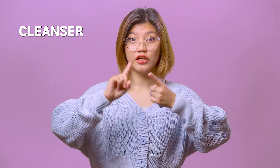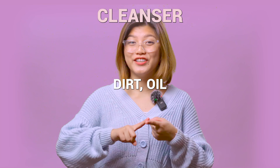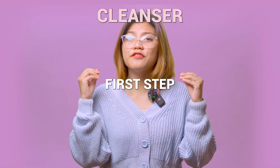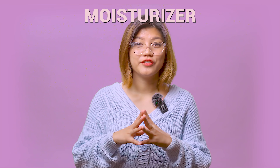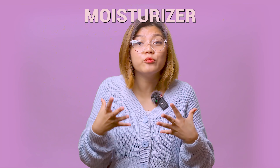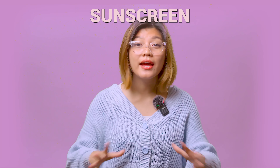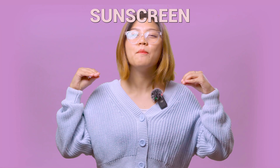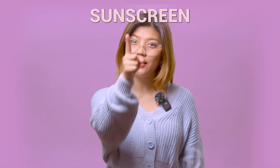All you need is a cleanser, moisturizer, and sunscreen — the holy trinity of skincare. A good cleanser removes dirt, oil, and makeup without stripping your skin of its natural oils. It is the first step in your skincare routine and sets the stage for the products that follow. Moisturizing helps to hydrate your skin and lock in its natural moisture, and can also help soothe your skin and repair its natural barrier. Sunscreen protects your skin from harmful UV rays of the sun, which can cause premature aging and even skin cancer. It is the most important step in your skincare routine and should not be skipped, even on cloudy days.